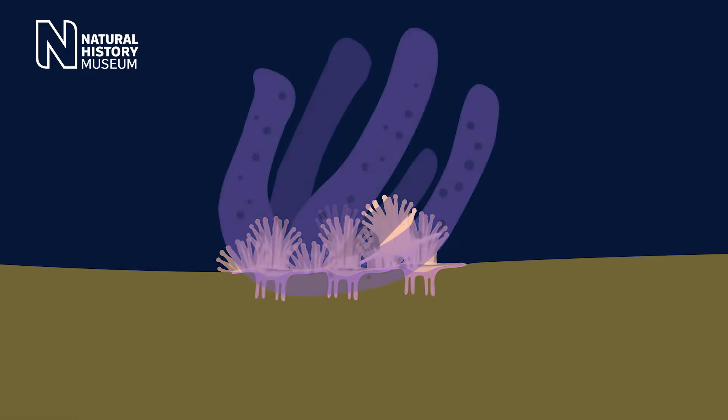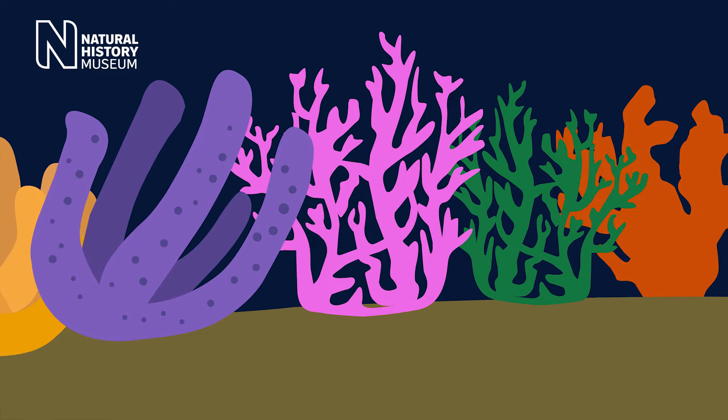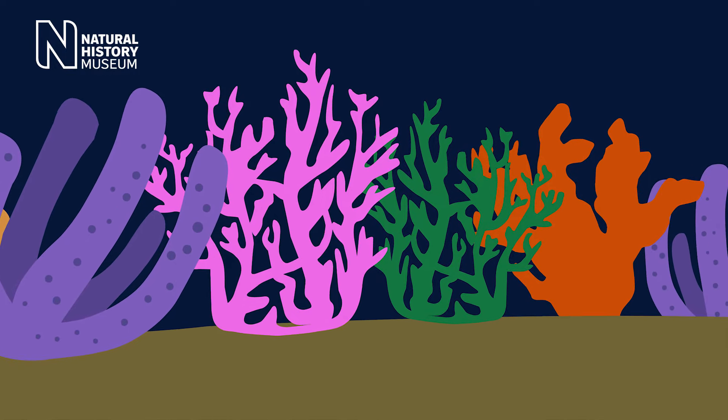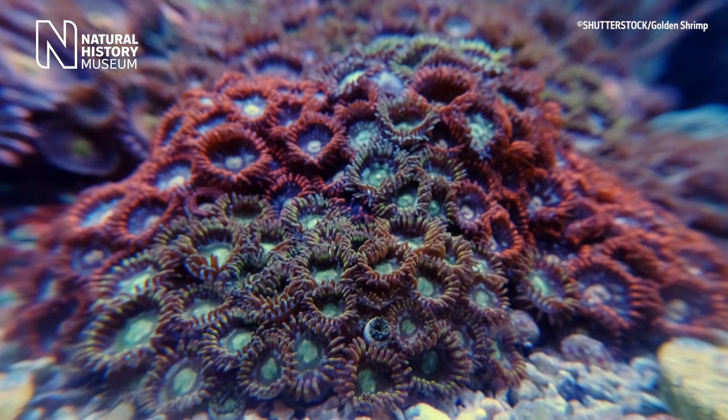As the colony grows, more and more skeletons get built on top of each other and eventually form the massive structure we know as a reef. Most of the colors of coral come from algae, which provide most of the coral's food in return for shelter provided by the coral.